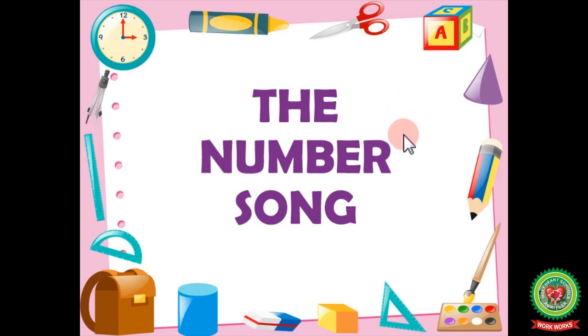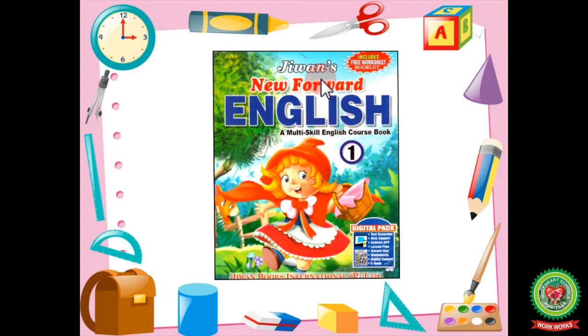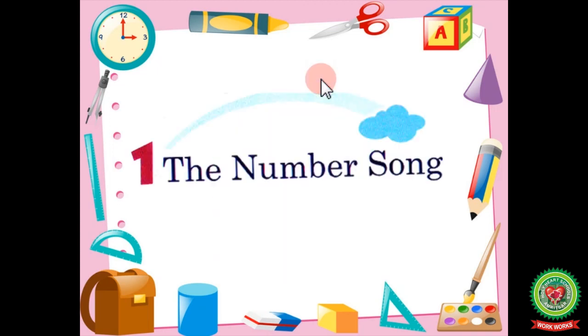Hello everyone, welcome to your English class. Today we will be doing the first lesson from our literature book, New Forward English. The first chapter is 'The Number Song.' It is a poem and we will recite it. The main objective of this poem is to learn the numbers with different sounds of animals.